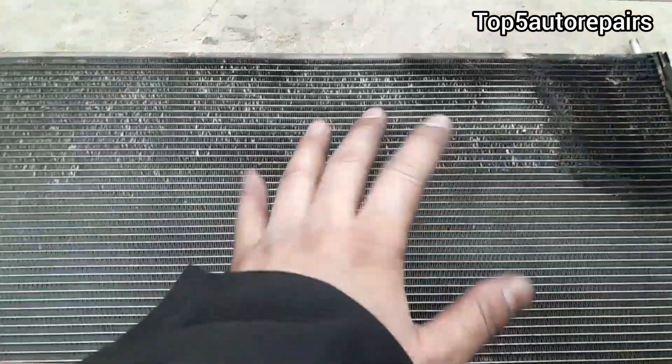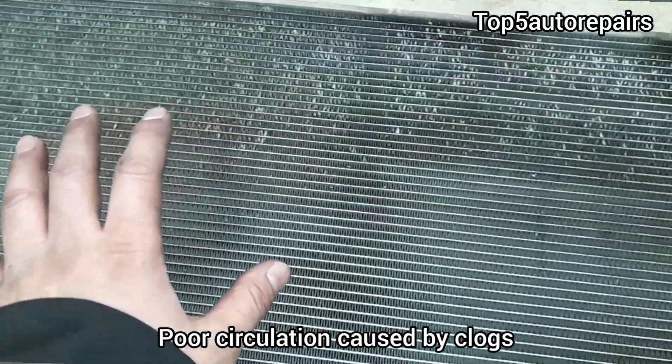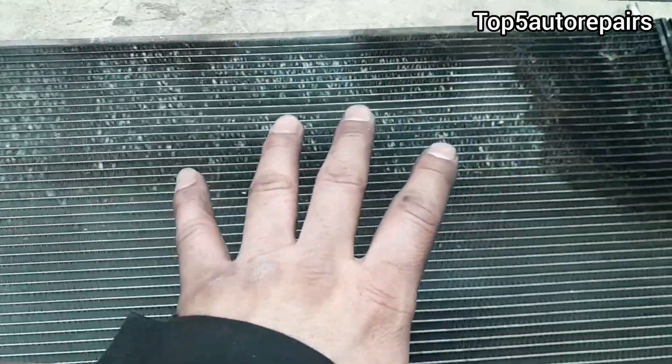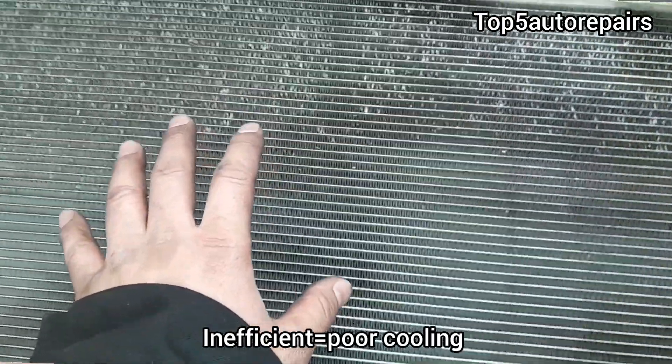The next reason why your AC condenser is not working properly is going to be caused by poor circulation. If there is poor circulation caused by a clog inside the AC condenser, refrigerant cannot flow freely inside the AC condenser, and again it is going to cause your AC condenser to work inefficiently.